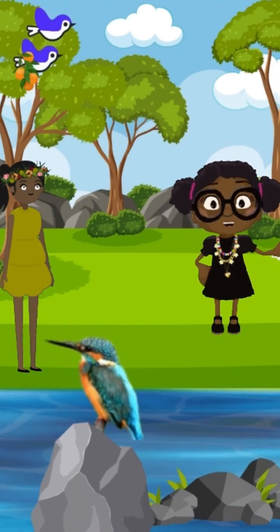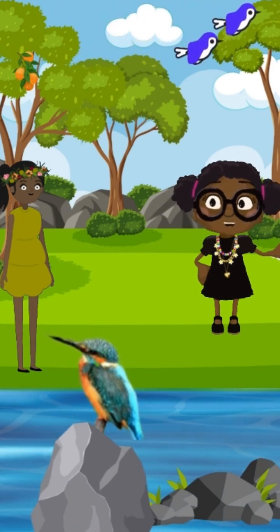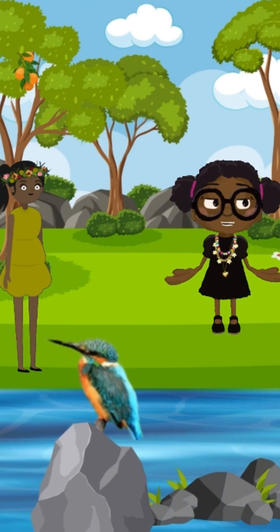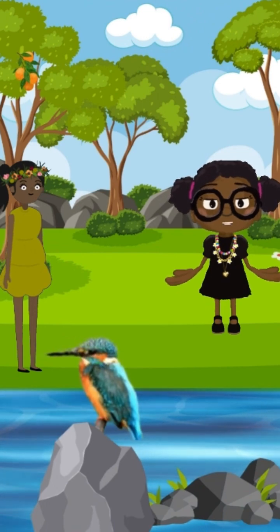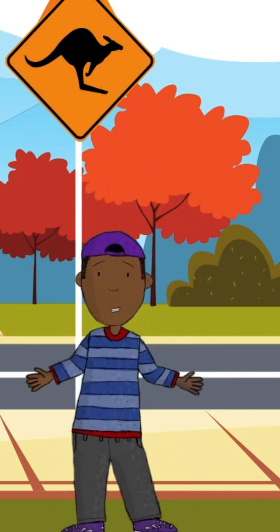Kingfishers are tiny river heroes. They help rivers stay healthy by eating just the right amount of little fish and bugs. When you see a kingfisher, it's a sign that the water is clean and happy. Welcome to Australia, where the K adventure continues.